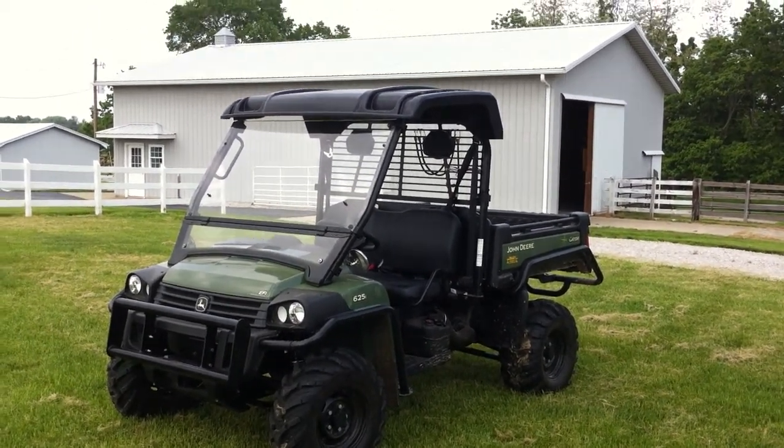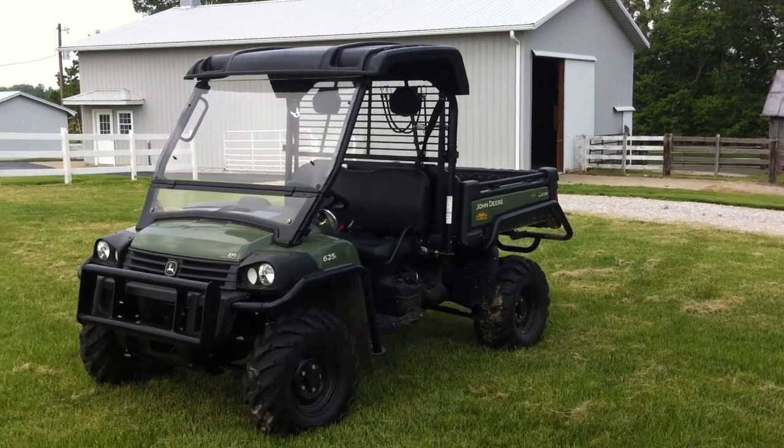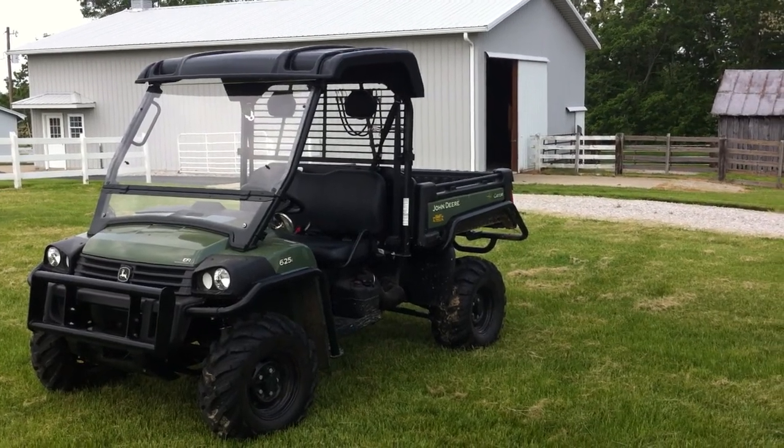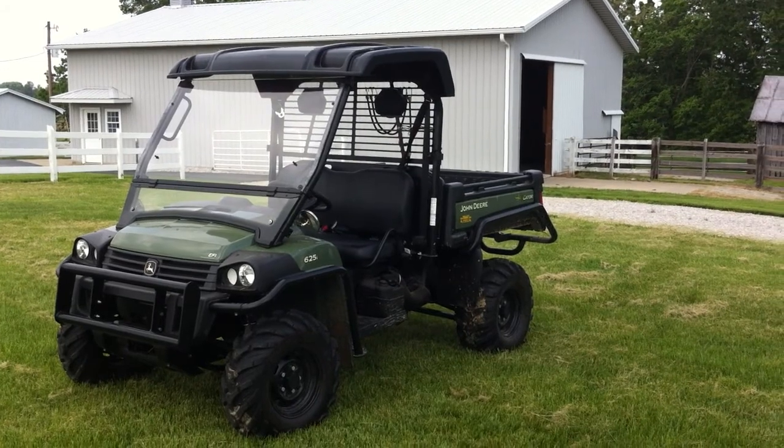Hi folks, good afternoon. Welcome to Kenny Bland Auctions and KennyBlandAuctions.com. I'm here doing a short video for a couple of items for our auction scheduled for Saturday, June the 29th, 2013. We've got a beautiful John Deere Gator.